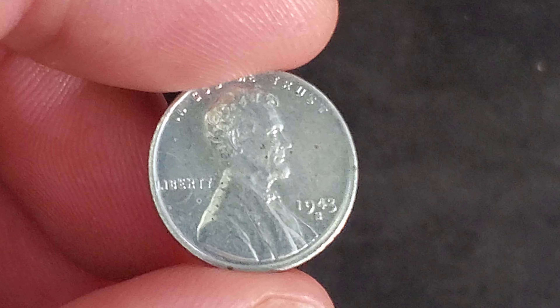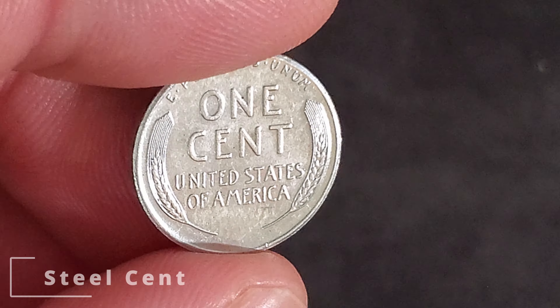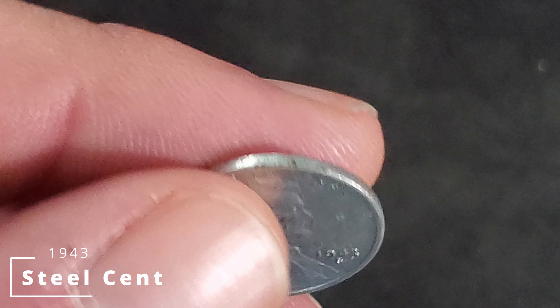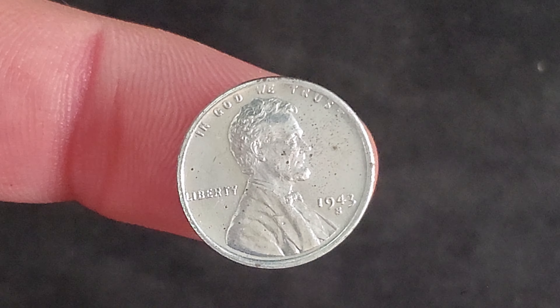Another metal shortage due to war occurred in 1943, and thus the mint used steel for cents in that year. But proving to degrade faster, they swapped back to bronze in 1944.